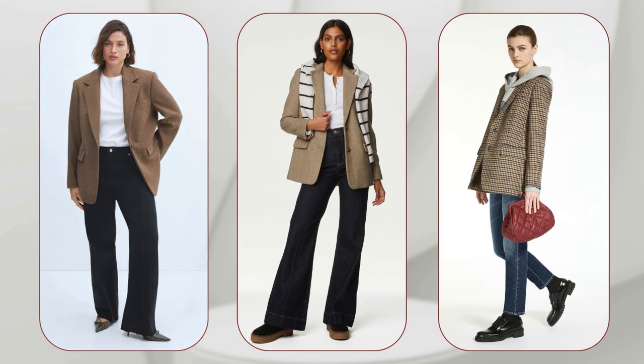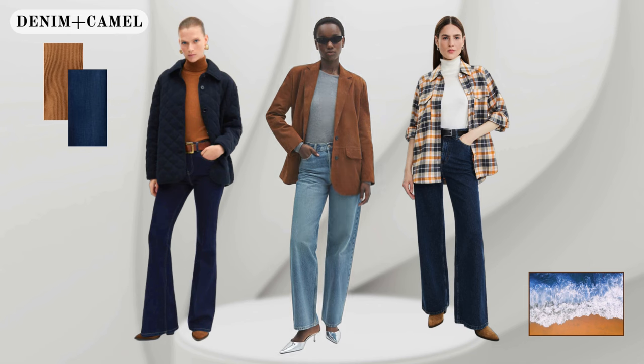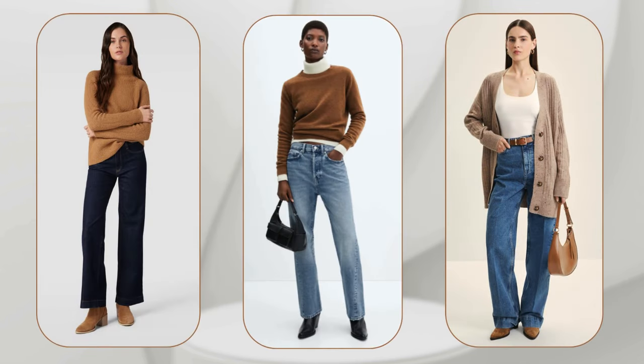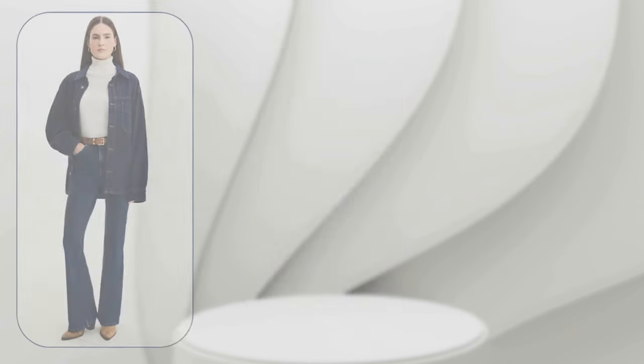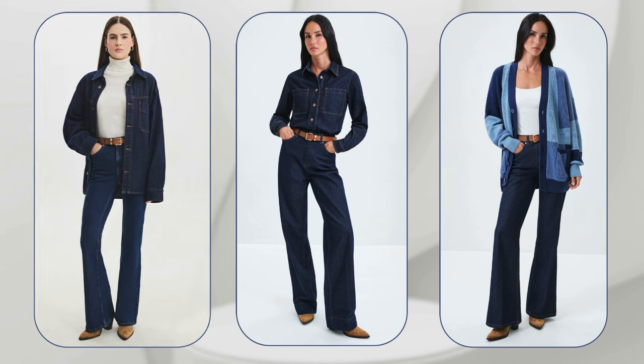Another combination that always pleases the eye is a mix of denim and camel colors. Camel is the color that will help you create an unforgettable, elegant and luxurious look. Camel goes great with blue jeans for a classic and versatile look. Add interest and depth to your look with camel boots, a bag or a belt.